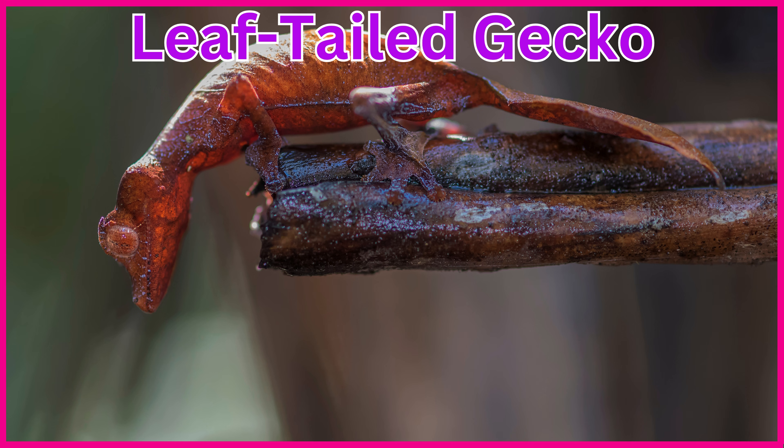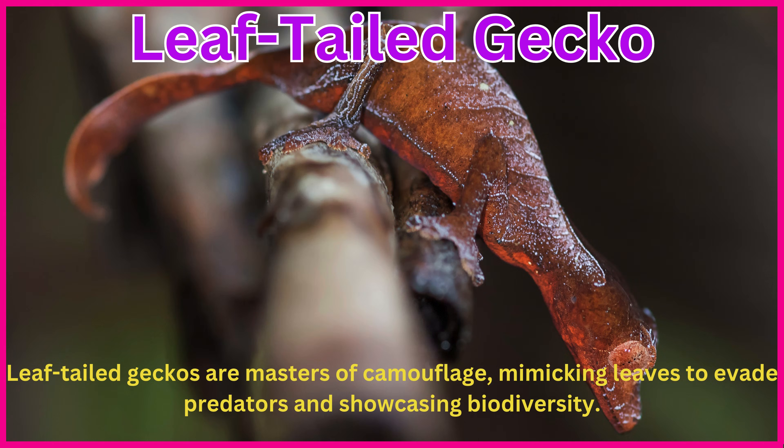Leaf-tailed gecko. Leaf-tailed geckos are masters of camouflage, mimicking leaves to evade predators and showcasing biodiversity.